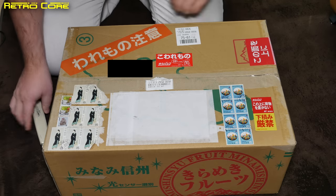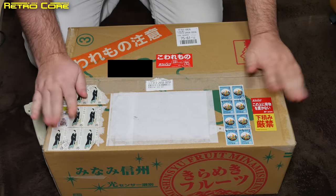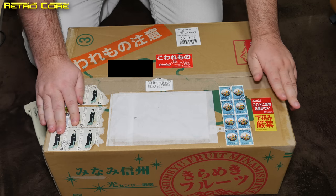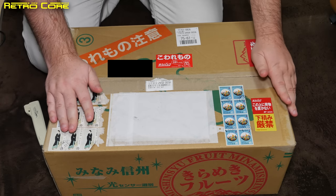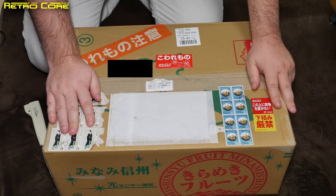Hello, welcome to the RetroCode channel and today we're going to do something a little bit different. I haven't got the proper mic set up or anything like that so the audio is going to be a little bit more tinny than usual. But I wanted to show you something.